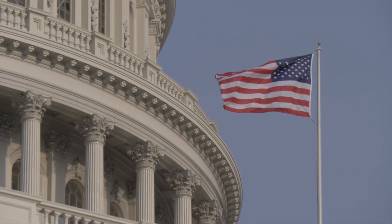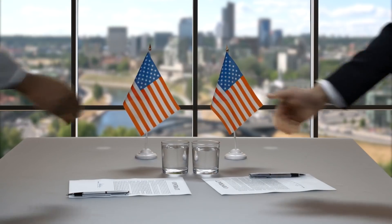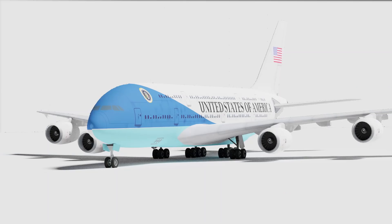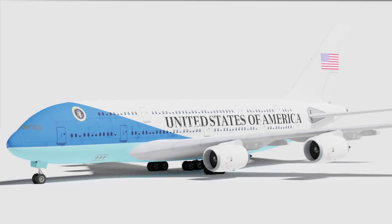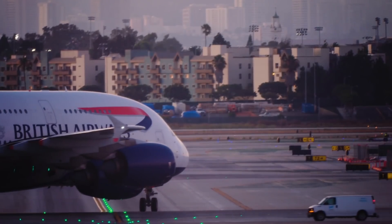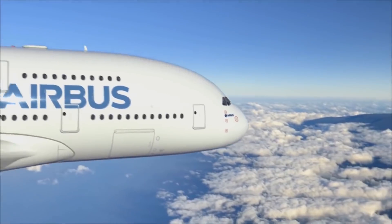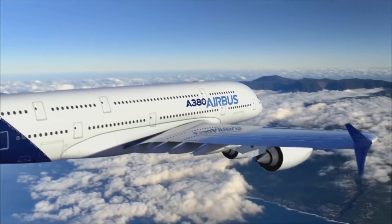From here, the Air Force has been considering several options for the next generation of Air Force One aircraft. At the time, the government wasn't opposed to looking overseas to Airbus with its A380 platform, which has around 40% more interior space than the Boeing 747. Although politics would have prevented anyone but an American manufacturer from making a real bid for Air Force One, it was certainly an interesting proposal.